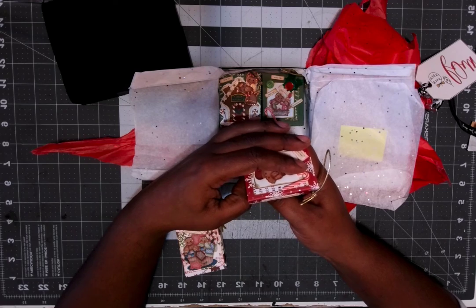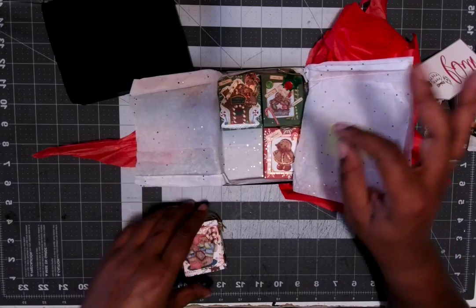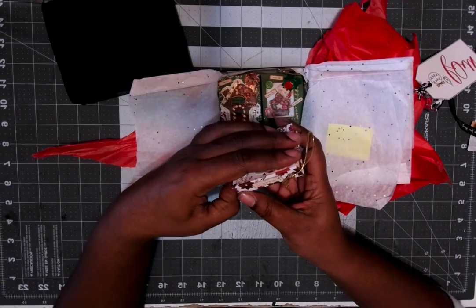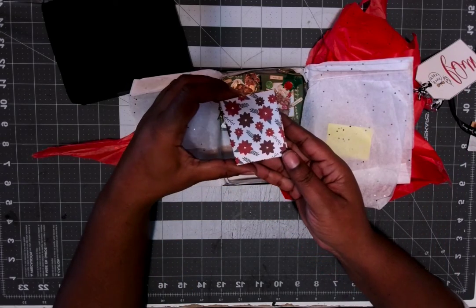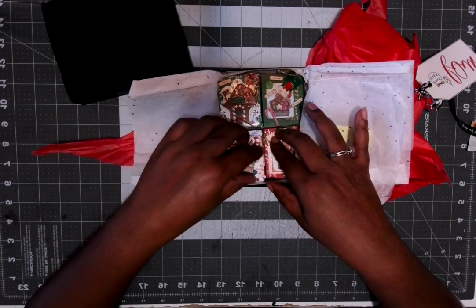And then this one says Tis the Season to be Jolly — and that's the back of that one. And then this one right here says Cookies for Santa, and that's the back of that paper. I think she also has a tutorial on how to make these on her page.